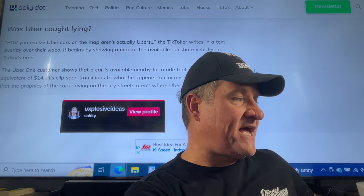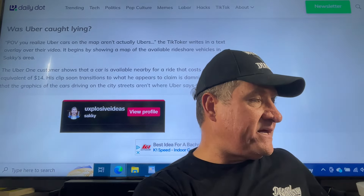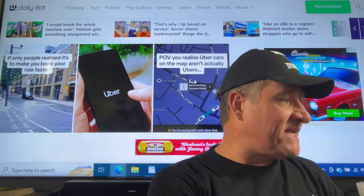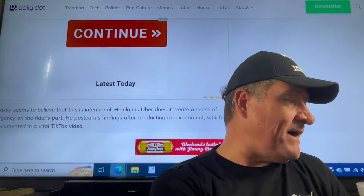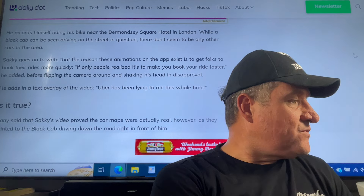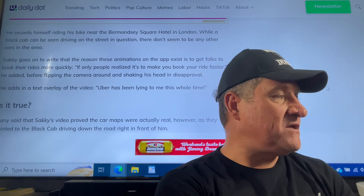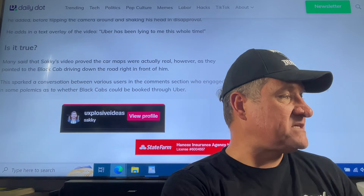His clip soon transitions to what he claims is damning evidence that the graphics of the cars driving on the streets aren't where Uber says they are. You just have to really look at this series of maps and pictures — he's right in that location, on the street, that's what Uber says it is, and they just don't match up. Saki writes that the reason these animations exist is to get folks to book their rides more quickly: 'If only people realized it's to make you book your ride faster. Uber has been lying to me this whole time.'